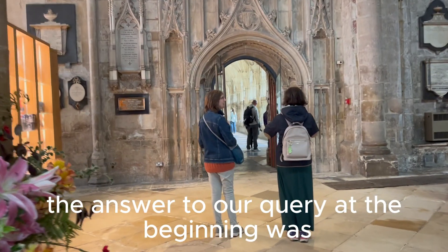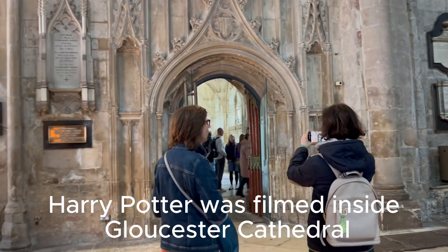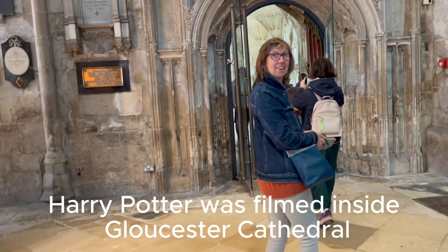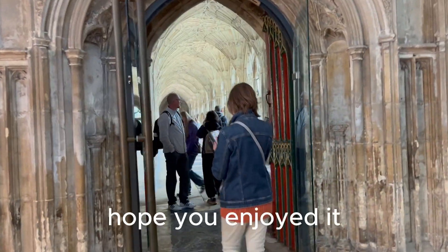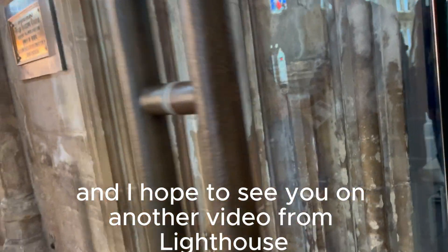The answer to our question at the beginning was: Harry Potter was filmed inside Gloucester Cathedral. Thank you very much for watching, hope you enjoyed it, and I hope to see you on another video from Lighthouse Travels.